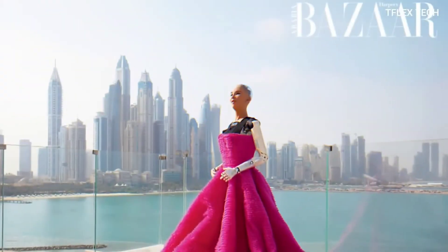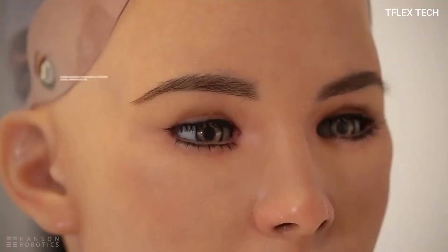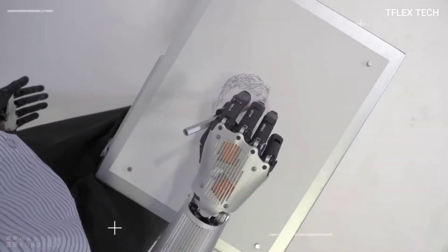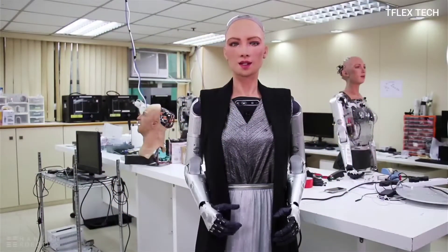Did you believe that only people could be granted citizenship in a country? That is no longer the case. Sophia, a humanoid robot created by the Hong Kong-based Hanson Robotics, was the first robot to be granted citizenship in any country. Sophia is now a Saudi Arabian citizen and she is a really popular robot. She was created to resemble Audrey Hepburn, a well-known Hollywood actress, and has appeared in interviews with the United Nations, The Tonight Show with Jimmy Fallon in America, and the British Broadcasting Company.